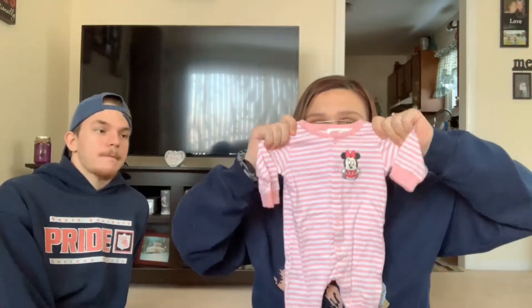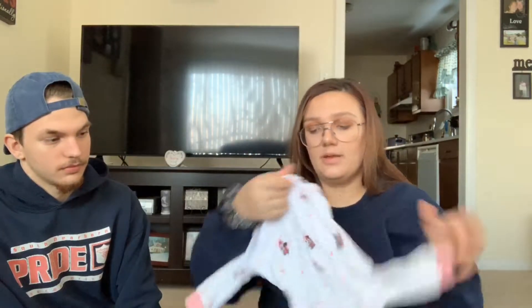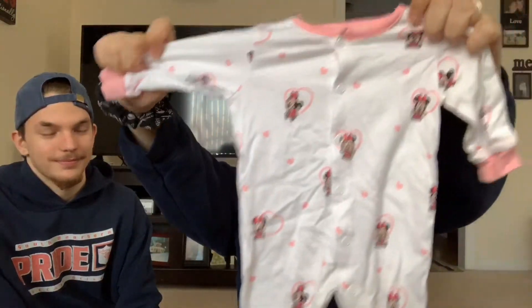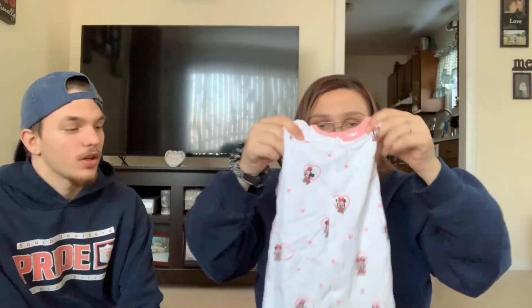We got all the little outfits from H&M — I ordered them online. This one we brought just in case for her to wear while she's there; it has Mickey Mouse and Minnie Mouse on it. But this one is the coming home outfit — it has little Minnie Mouse characters all over it with little hearts, making different faces. It's really cute.